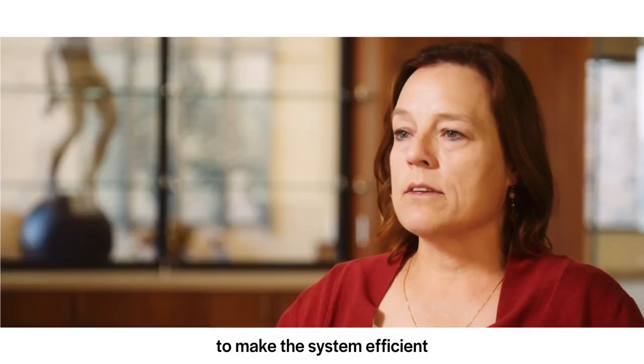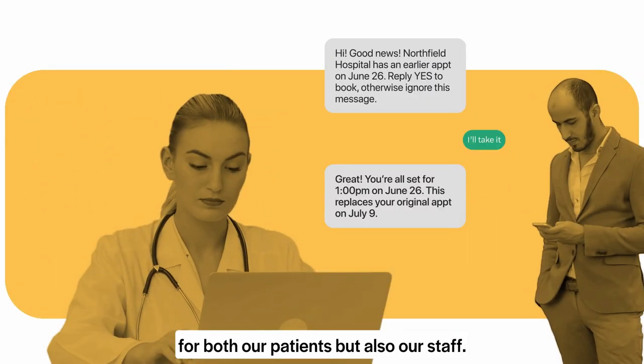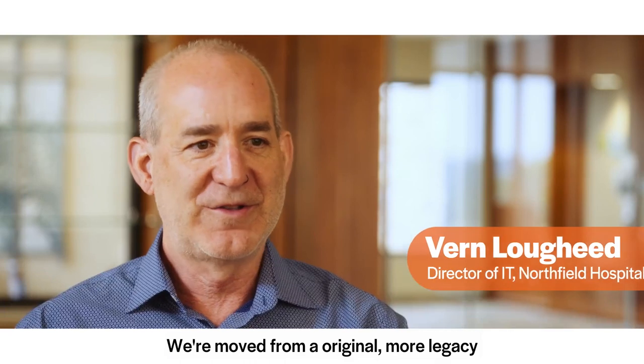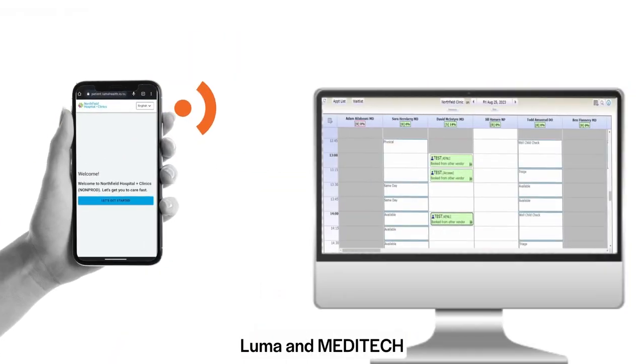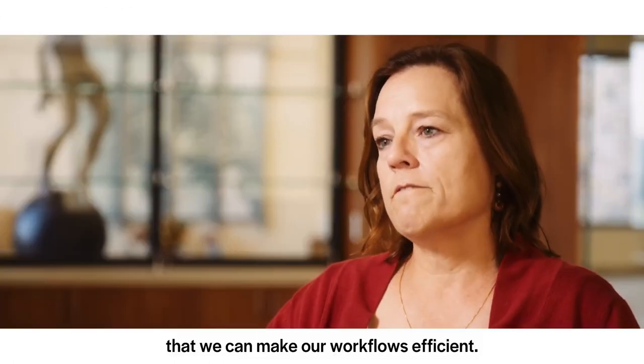EHR vendor integration is absolutely mandatory to make the system efficient for both our patients but also our staff. We've moved from an original, more legacy Meditech product and now we're running Meditech Expanse. Mooma and Meditech need to be able to speak to each other so that we can make our workflows efficient.